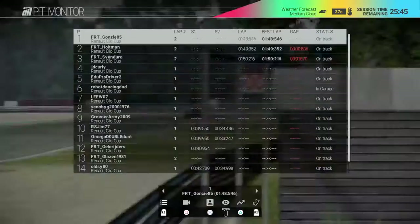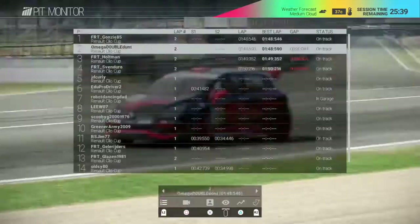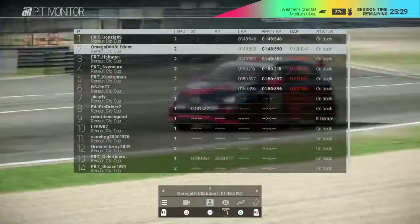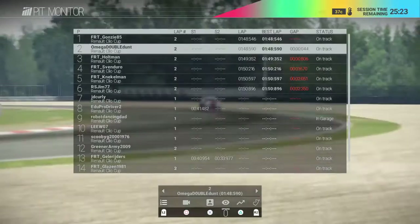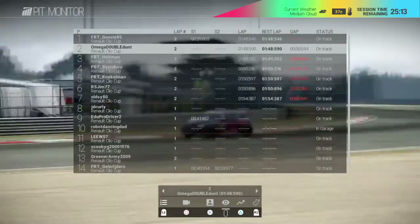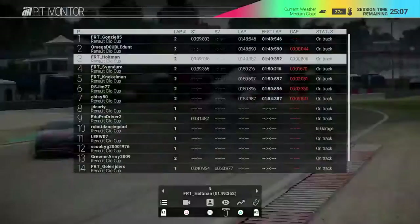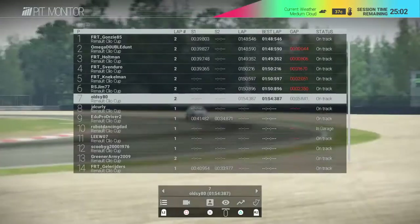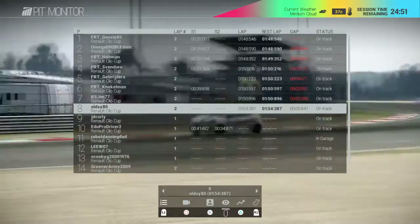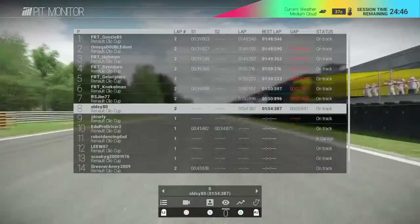Looking at the times: Gonzi 85 on 1:48, Amiga on 1:48.5, FRT Holtman on 1:49.3, and Jim on 1:50.896. That's just the first lap on quite a long track so the tyres will warm up. Cam has taken provisional pole with a 1:47, a second gap between him and Gonzi. The FRT boys are all bunching up with Holtman leading the way for them.